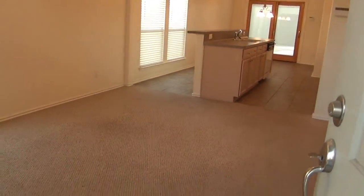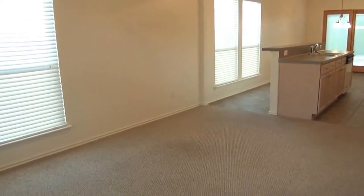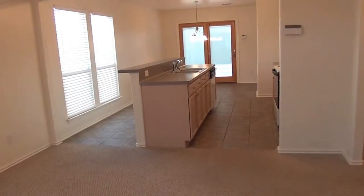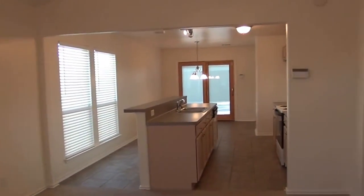The interior of the house has been freshly painted to an off-white color. This would be your living room area. We've got nine-foot ceilings here, ceiling fans, and blinds throughout the house. This is a three-bedroom, two-bath, single-story. Square footage is roughly 1,126 square feet.